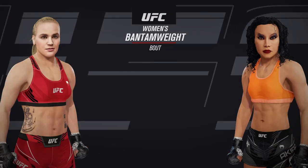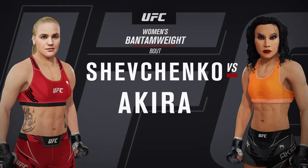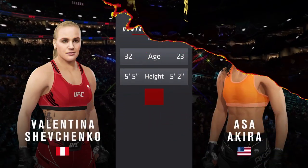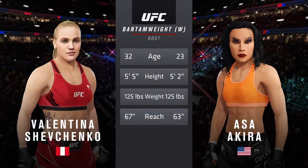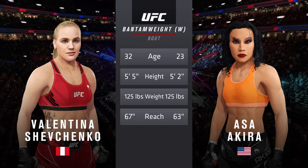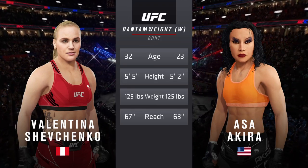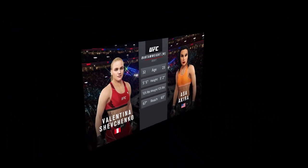Coming up next in the UFC Women's Bantamweight Division matchup. A great counter puncher with a full array of skills to finish fights. When you think you're going to stand with her, just ask Juliana Pena — you end up on the ground getting submitted. She can beat you in a number of ways.